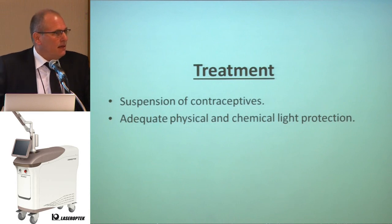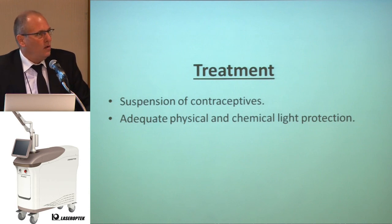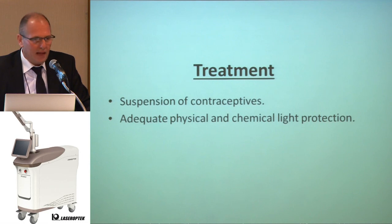I read that other people treat this lesion in fewer sessions. I only use Helios — I don't associate it with anything else, no lightening creams. The only association is that the patient must avoid contraceptive drugs and must use sun protection.